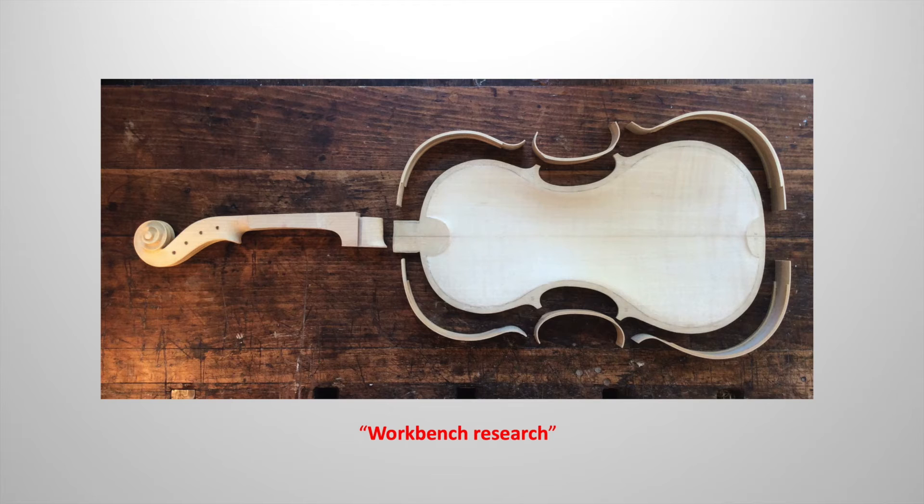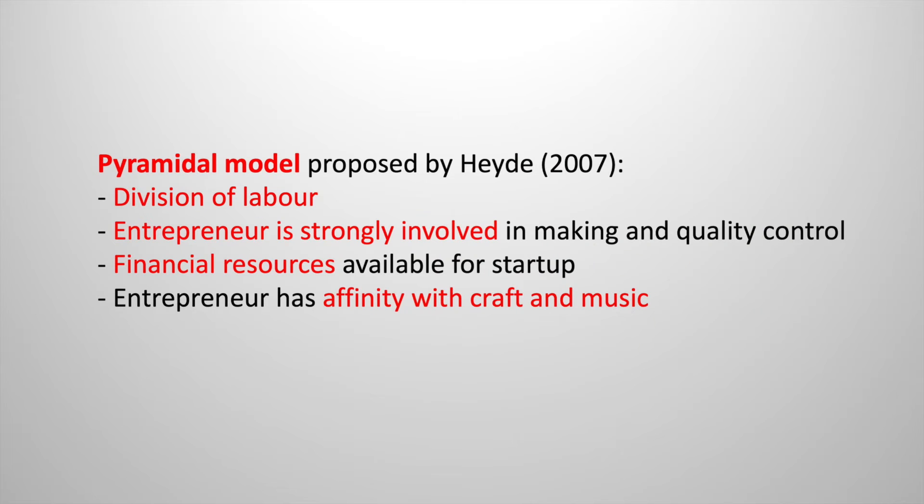The idea of a modular making system was partly conceived as well as tested during our instrument replication activities. This is where another study field is addressed, namely that of workbench research. The workshop organization for Boussou, thus proposed, shows strong resemblance to the pyramidal entrepreneurial model as put forward by Herbert Heide. This model includes division of labor, while the entrepreneur is still strongly involved with the practical activities in the workshop, allowing for instruments of a consistent and high artistic quality.